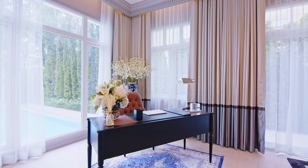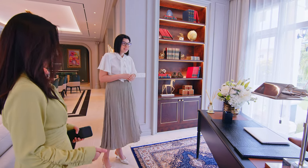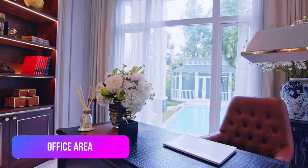Here we can see a corner with a private space for the owner to work, and you can take important phone calls here as well.